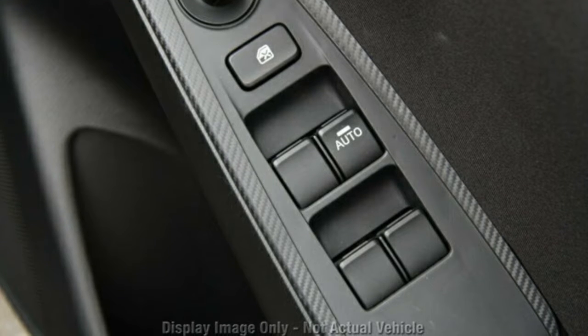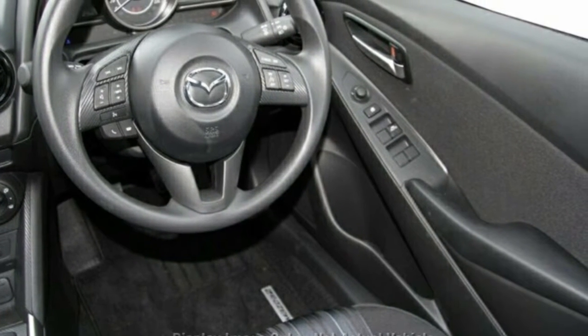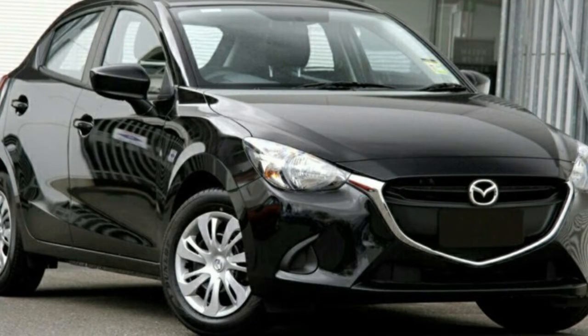This vehicle has all the features you could dream of: remote central locking, cruise control, tinted windows, power steering, air conditioning, a CD player and more. If you're looking for a first rate vehicle,